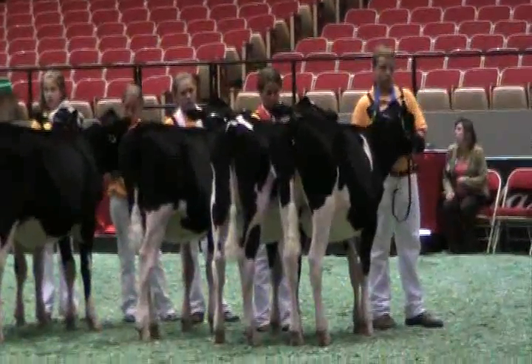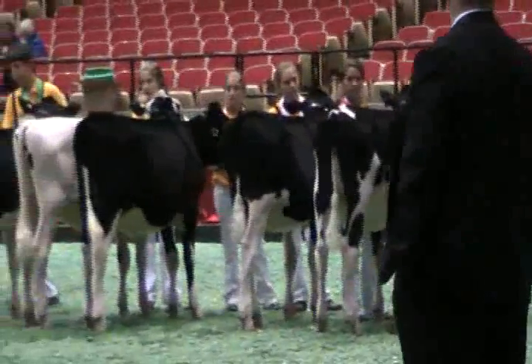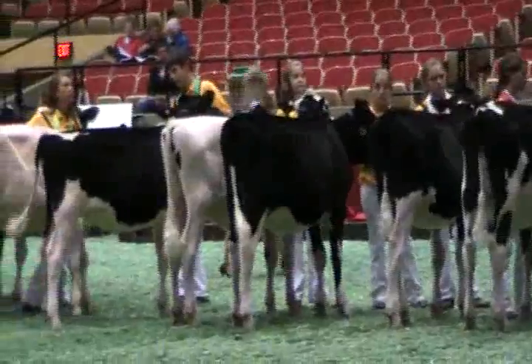Placing second in the class and the reserve winner, it's entry number 16, Raycrest Laramie Quicksilver, exhibited by Mackenzie Reynolds from Corfu, New York.